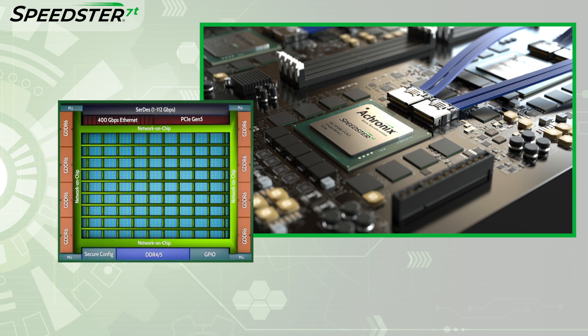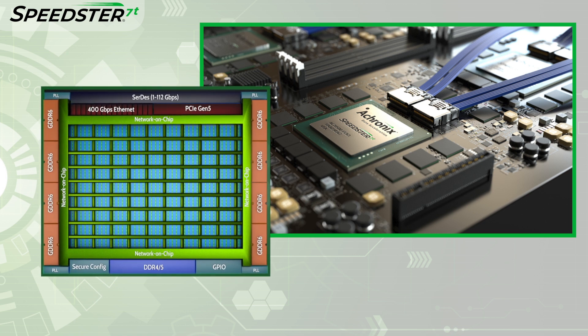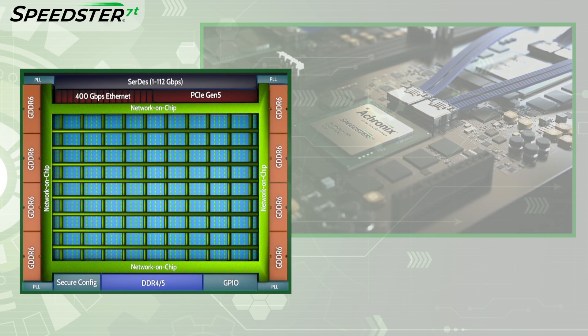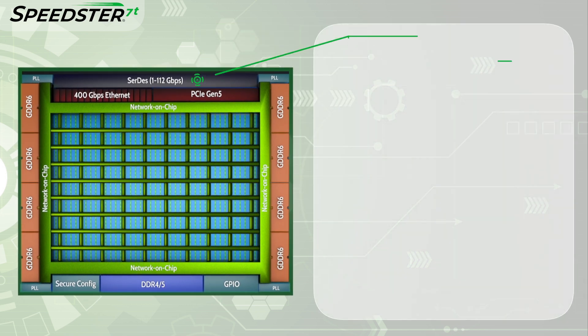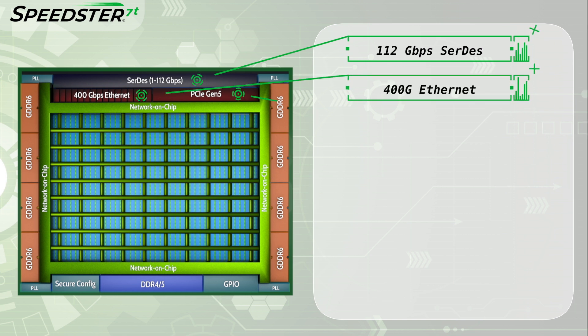Speedster 7T FPGAs offer a revolutionary new architecture that Achronix developed to address the highest performance data acceleration challenges. These devices have high-speed I/O interfaces including 112 gigabits per second SERDES, 400 gigabit Ethernet, and PCI Express Gen 5.